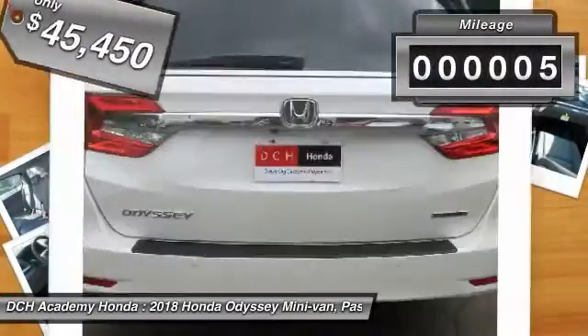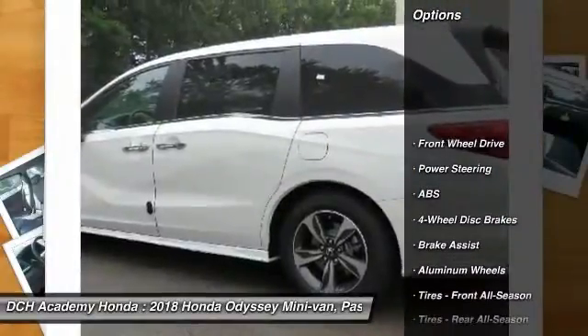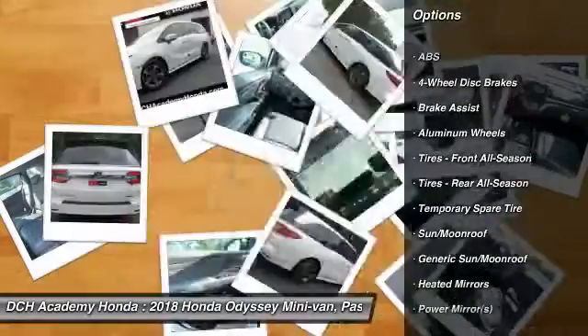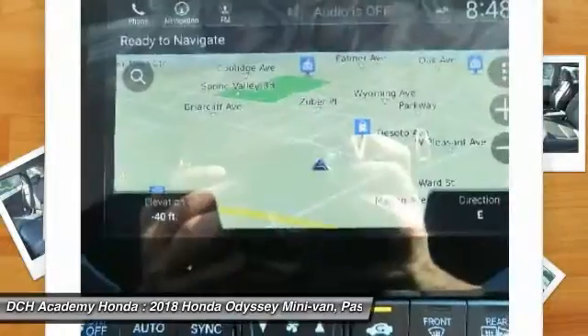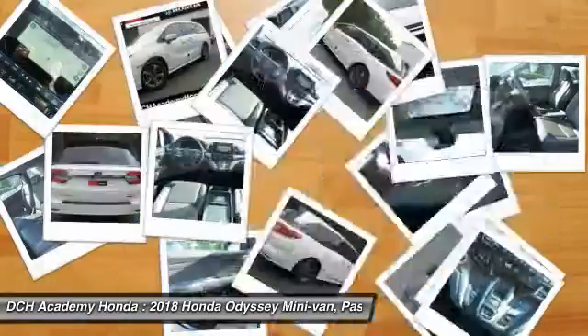This vehicle has less than 100 miles. Here are some of this vehicle's great options: power passenger seat, steering wheel audio controls, navigation system, anti-lock braking system, power liftgate, Bluetooth, power steering, four-wheel disc brakes, hard disc drive media storage, aluminum wheels.